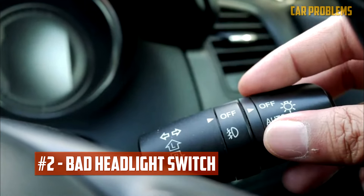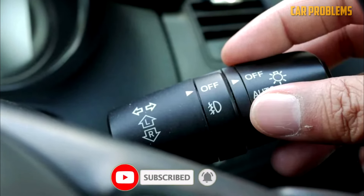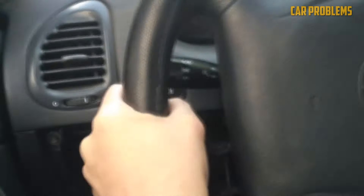Bad Headlight Switch: After many years of use, it is common for the headlight or dimmer switch to fail. All headlight operations are managed electronically, so if it breaks, there will be no light. Without the switch, you might only lose your low or high beams, though occasionally you might lose both. The switch can only be repaired by being replaced.